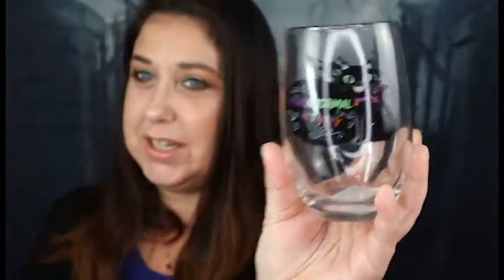The first thing I ended up getting were these glasses right here, and there's three, and they're so cute. They say 'Keep Calm and Carry a Wand.' I absolutely love these. And then they had one that says 'Per a Normal Activity.' I wish they had two of these, but I absolutely love them and I'm going to be replacing them with some other ones I have.